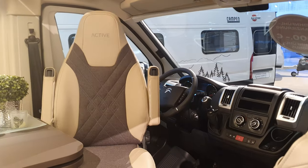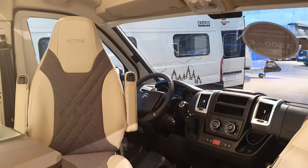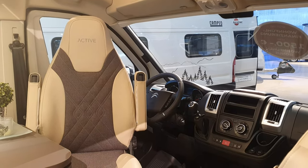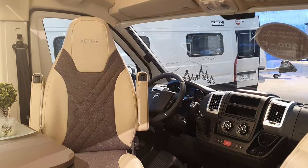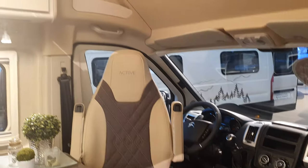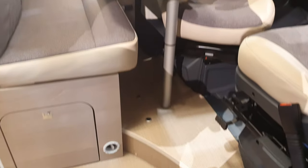The 4x4 system is done by French company D'Angelo. And as you can see, it is on the Citroën. There are similar vans in the Campio range on both Fiat and on Ford. Fiat's very similar to the Citroën. The Ford layout, because of the extra height, gives more possibilities.